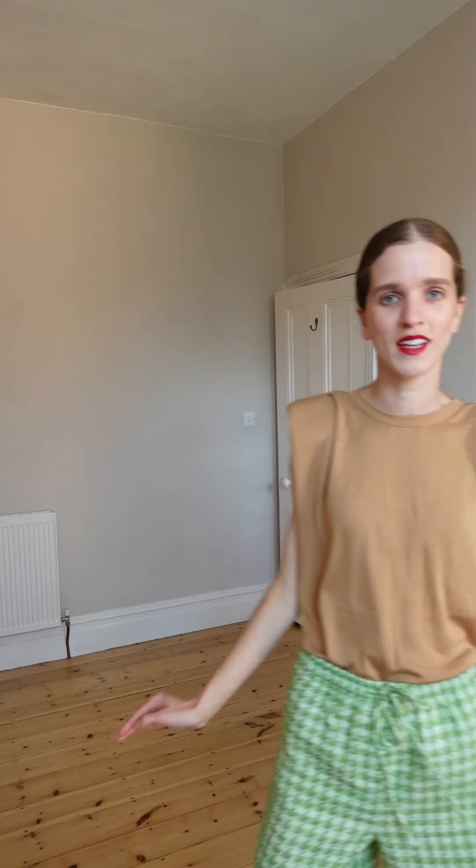Let's go! First piece I'm going to style: these beautiful green shorts. I decided to wear them with this lovely patterned shorts and mix it with a brown cashmere top — very simple but with lovely shoulder details.